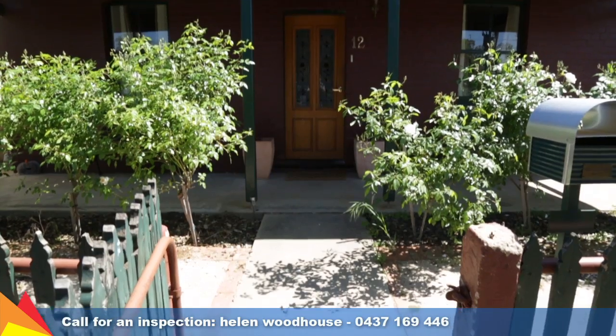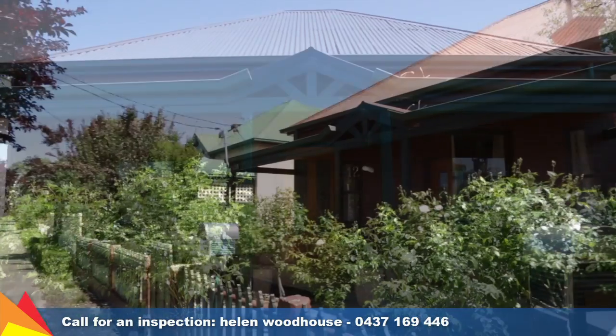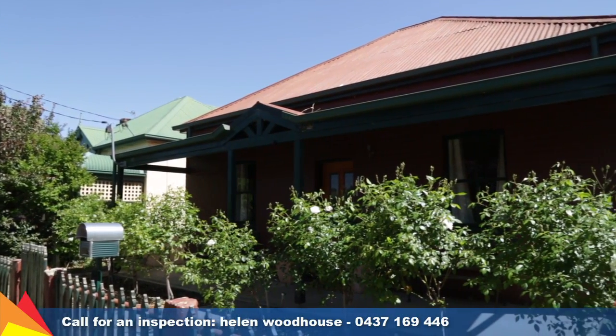Hi, I'm Helen Woodhouse from Fitzpatrick's Real Estate and today I'm excited to welcome you to 12 Albury Street, Central Wagga Wagga. If you're a first-home buyer or if you've been searching for an affordable central home, this is definitely well worth your inspection.